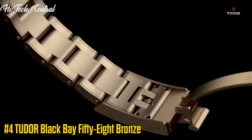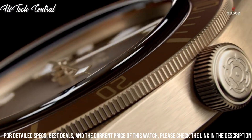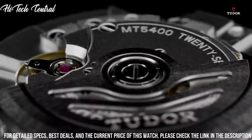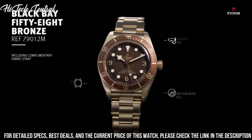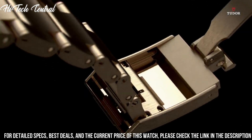Number 4: Tudor Black Bay 58 Bronze. Dial type: analog, with luminescent hands and markers. Tudor Caliber MT5601 automatic movement based upon Tudor MT5612, containing 26 jewels, beating at 28,800 VPH.